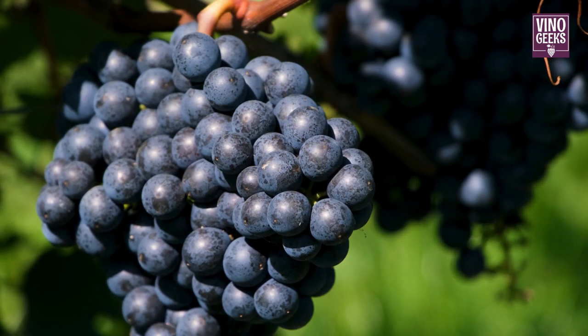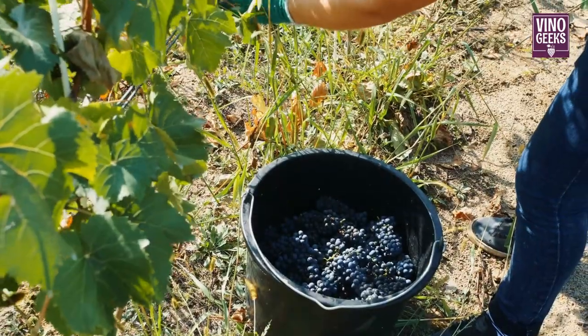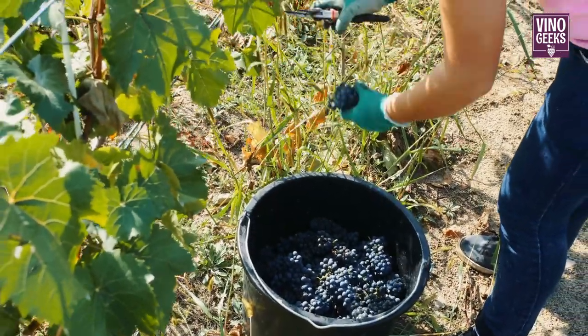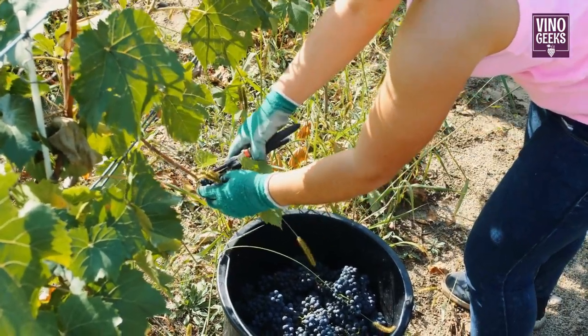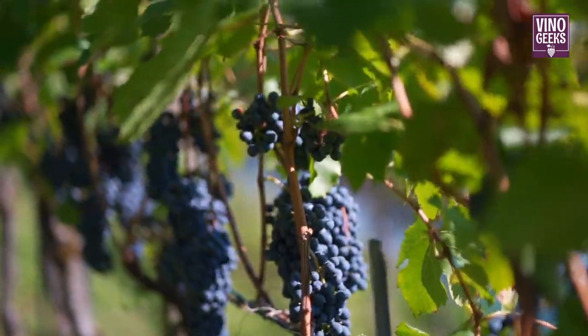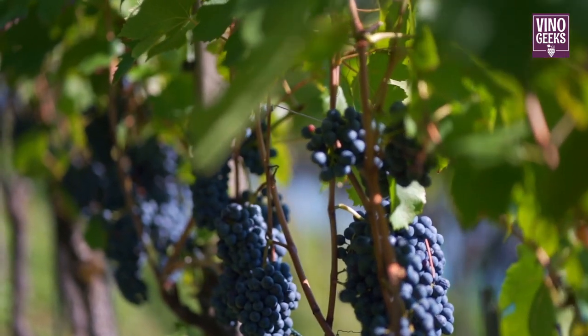When the grapes reach their optimal ripeness, it's time for harvest. This is an exciting time in the winemaking process, as vineyard workers carefully pick the grapes by hand or machine. The goal is to harvest the grapes when they're bursting with flavor and sweetness, ready to be transformed into wine.